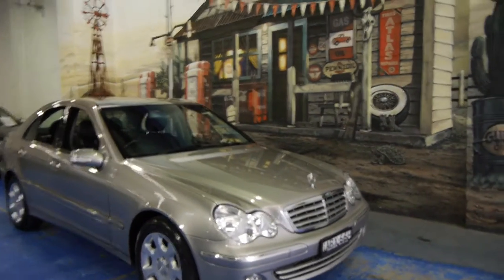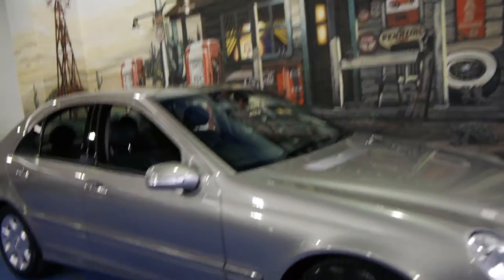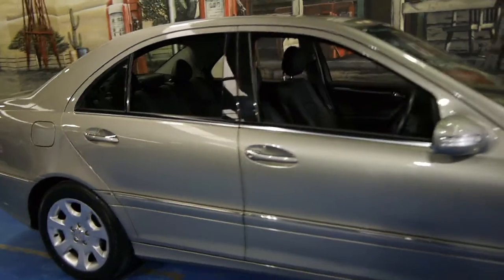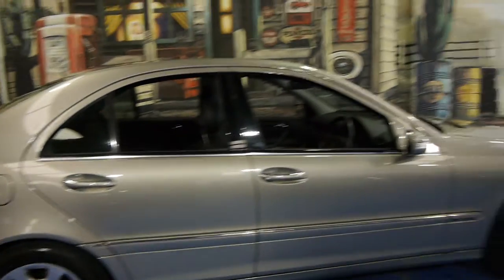Today we have for you a 2004 Mercedes-Benz C200 Elegance. It's an MY05, which means it's the update, so it's got your much newer looking alloy wheels, newer lights and a much newer interior.